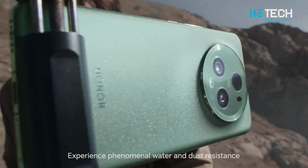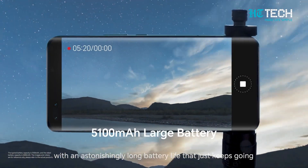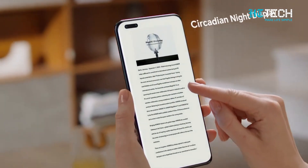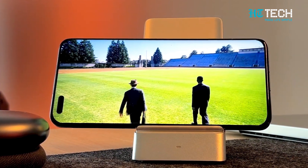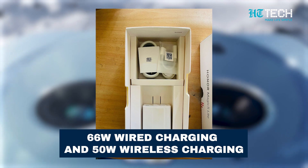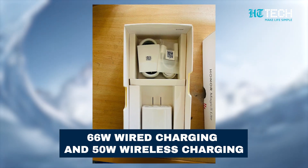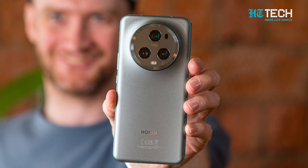Never let power be a constraint with the Honor Magic 5 Pro's long-lasting 5100mAh battery. Whether you're conquering your workday or indulging in multimedia, this phone has your back. And when it's time to recharge, take advantage of the lightning-fast 66W wired charging or the convenient 50W wireless charging. Stay powered up and ready for anything.